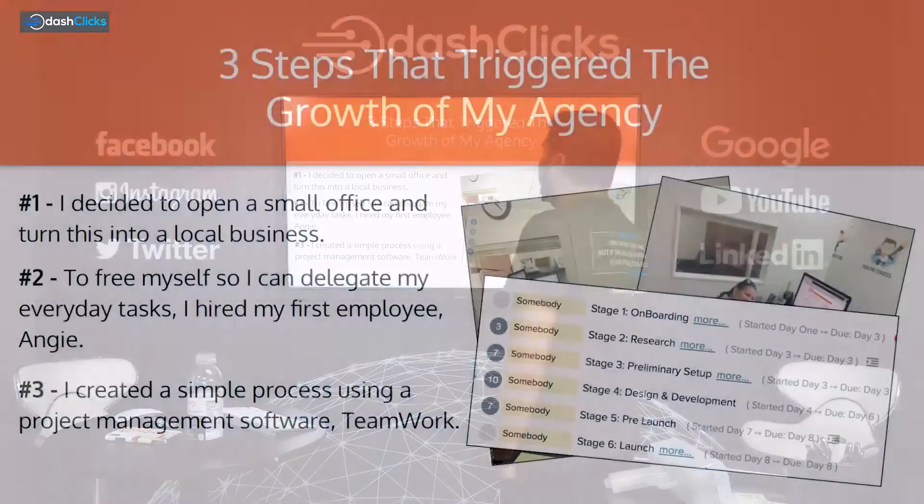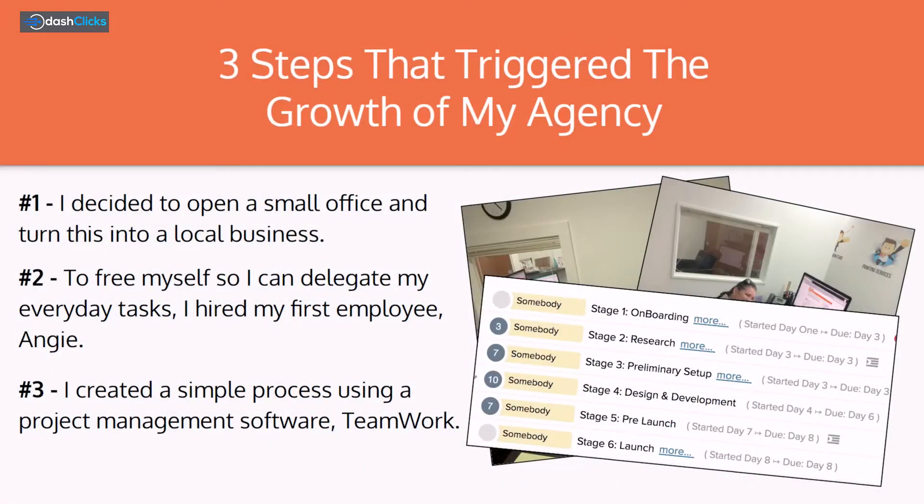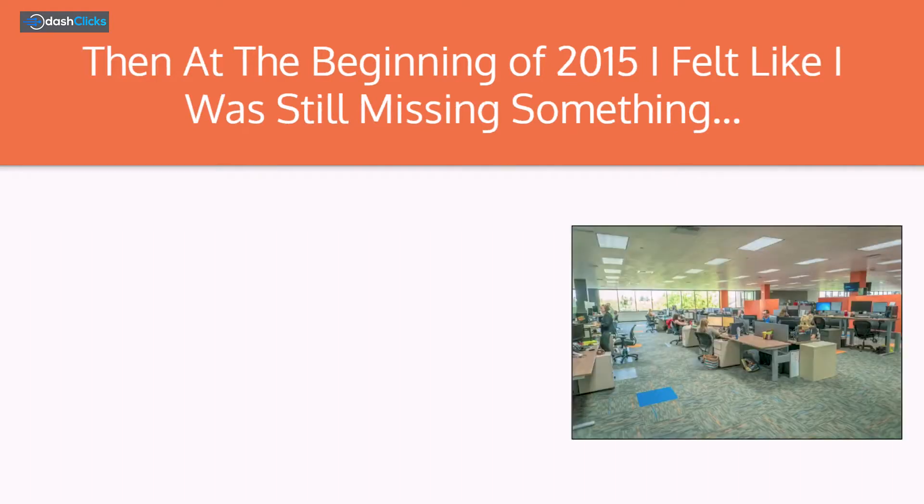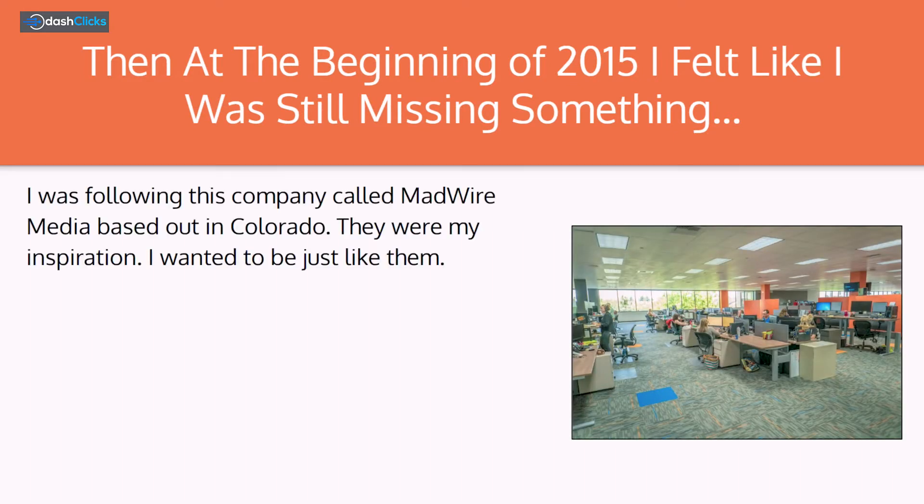These are the three milestones that started everything. I had that, and I was ready to scale my agency. Then at the beginning of 2015, I felt like I was still missing something. I was following this company called Madwire Media based out in Colorado. They were actually my inspiration — they were the ones I wanted to be just like.